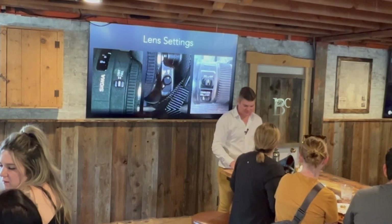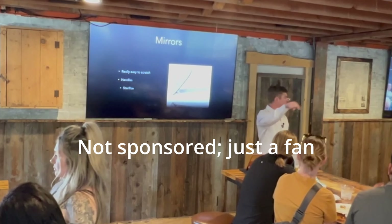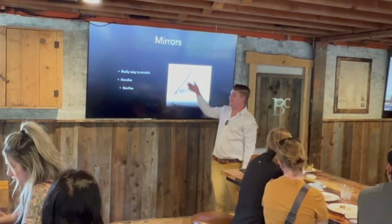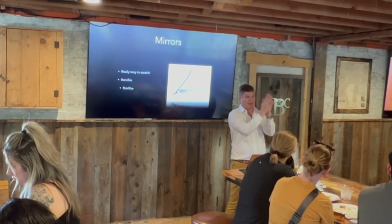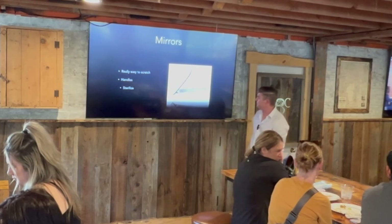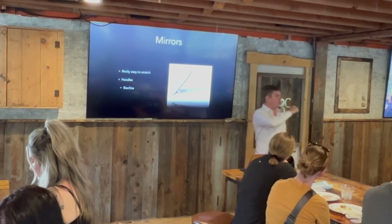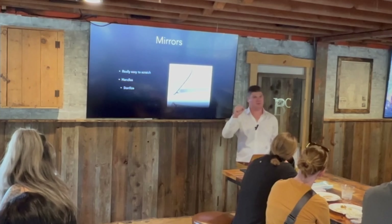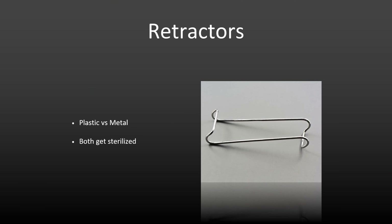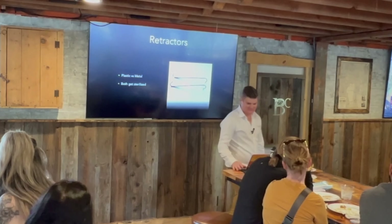As for mirrors: these are from Photomed. A couple of things about sterilizing - they are incredibly easy to scratch. My recommendation is to coat the mirror in a paper towel and then put it in the sterilized packet. Mirrors with handles are amazing because you can have the patient hold it - patients will be far harder on themselves in terms of positioning than you would dare, and it allows one person to take the picture instead of two. You'll also need retractors - metal or plastic both work fine.